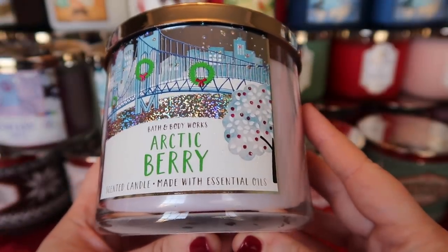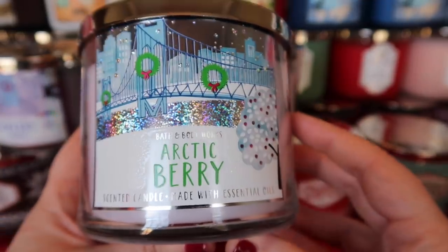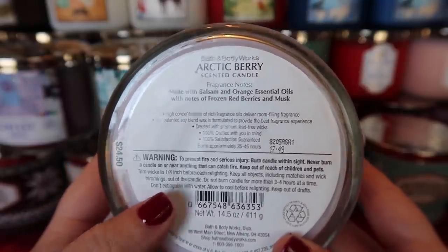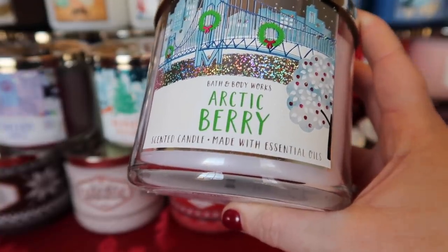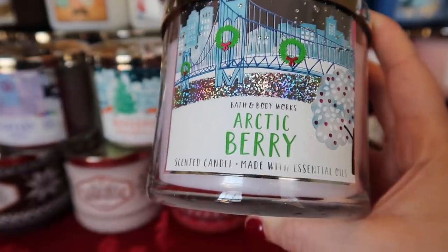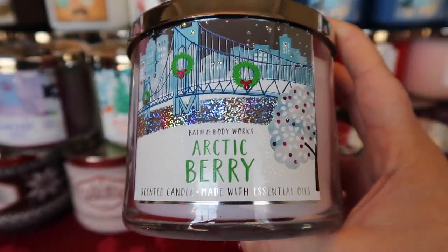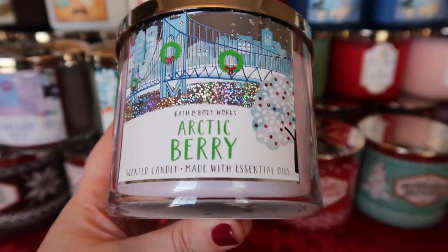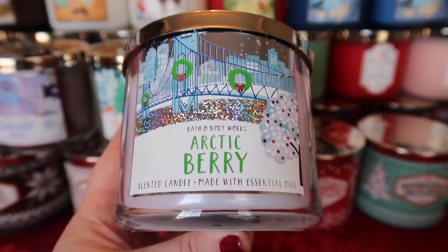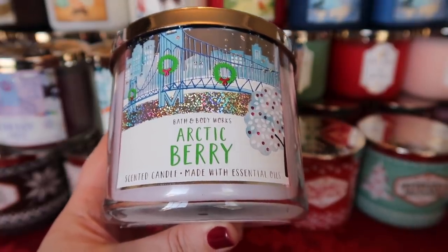The next thing in that collection is Arctic Berry — the label has a holographic-looking glittery river on the bridge. Arctic Berry is a new scent made with balsam and orange essential oils with notes of frozen red berries and musk. There's a hand soap and lotion with this same scent. Really, for me, this one is not super exciting — it is a sweet berry blend. You do pick up some woods notes, but it's mostly sweet berries. If you like the hand soap and hand cream, you'd really like this candle. For me, it's more of a spring scent.